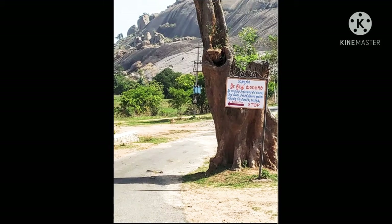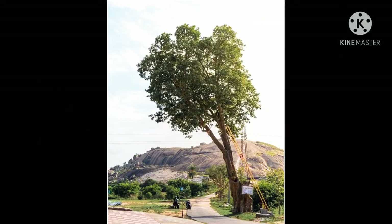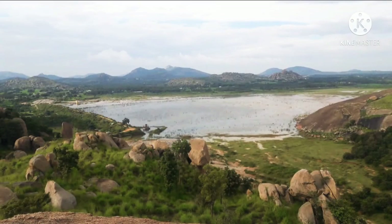Please do like and subscribe my channel and click on the like button. Mandaragiri Betta, or the Mandaragiri Hills, is a hillock in Tumkur district of Karnataka. This place is gradually gaining popularity due to its uniquely shaped Jain Temple. Apart from the Jain Temple, Mandaragiri also has a smaller version of a Bahubali statue and offers gorgeous views of the sunset from the hilltop.